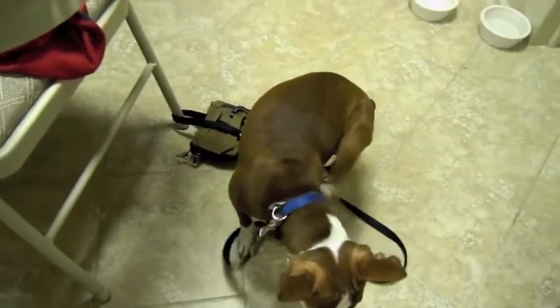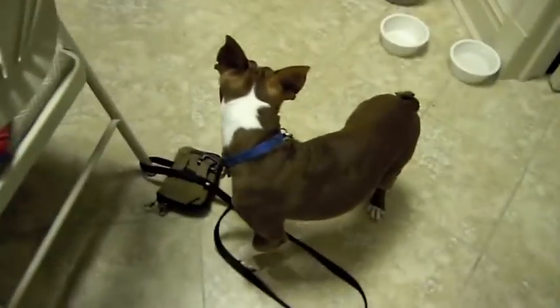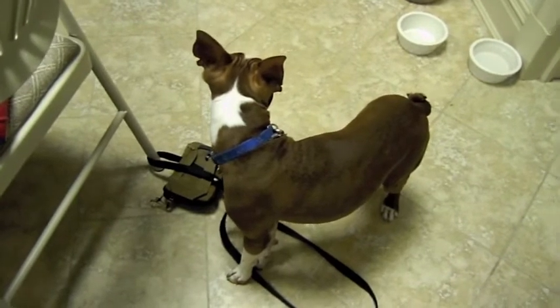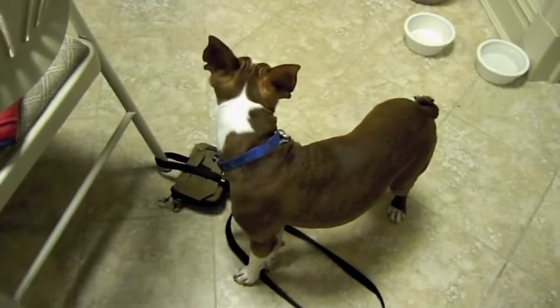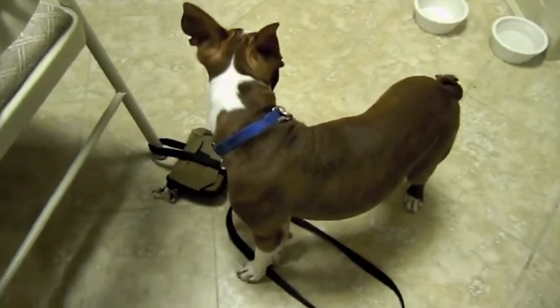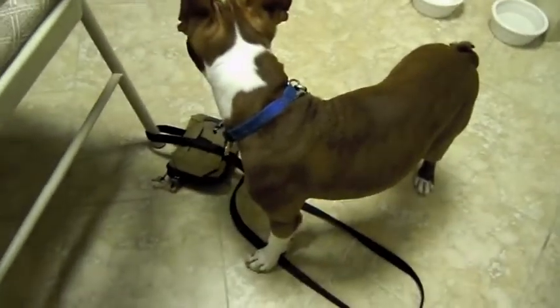He's scratching because I usually have a little fleece shirt on him to keep him warm, and I took it off so you can see his colors for the video. So he's a little itchy because he's not used to having the shirt off during this time of year.